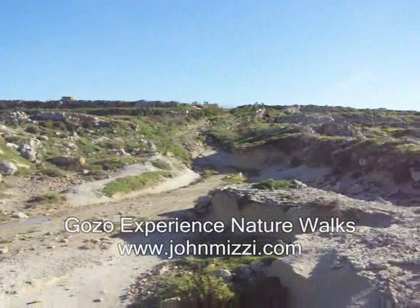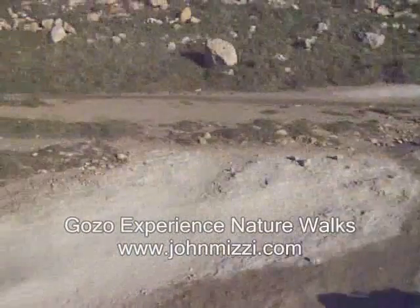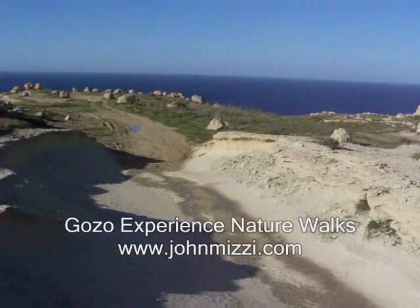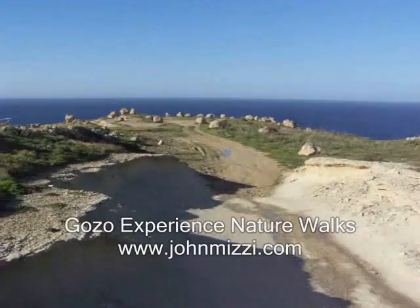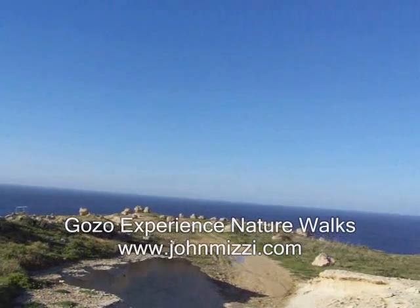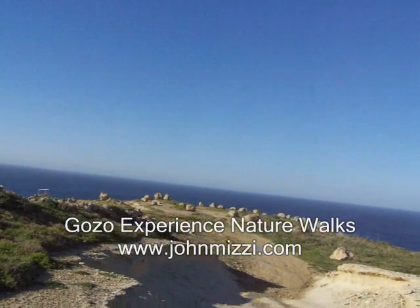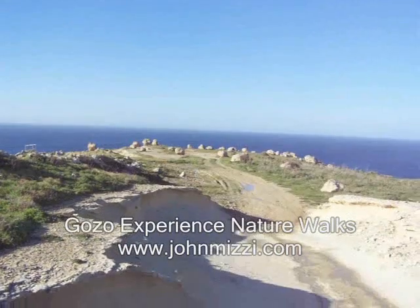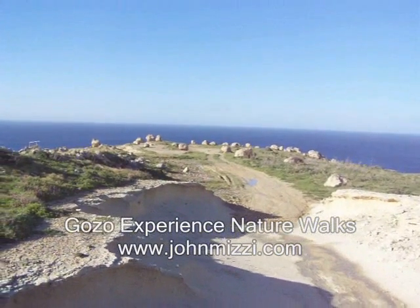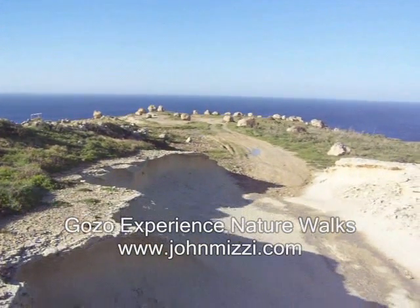The temple is most probably very, very old and most probably it's been sculpted in the land and earth. There are some other temples like this one maybe about 300 meters to the east from here. With all these temples together, I think this was a significant power place.